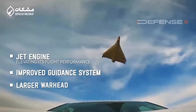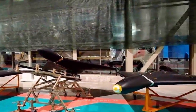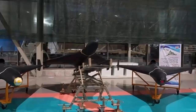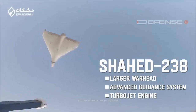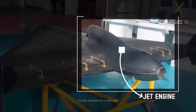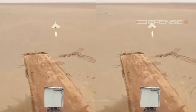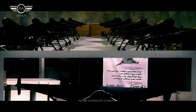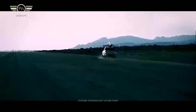Iran only publicly unveiled the Shahed-238 in September of last year. In his December interview with Sputnik TV, Major General Popov claimed the jet-powered Geran-2 drones had a top speed of 800 km/h, just under 500 miles per hour. The basic Shahed-136 Geran-2 reportedly has a cruising speed of 180 km/h, around 111 miles per hour, as well as a maximum range of 2,000 km. At the time of writing, the Iranian government does not appear to have released claimed performance details about the Shahed-238.